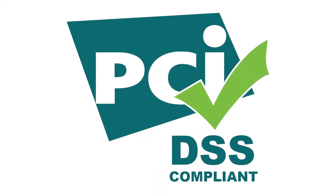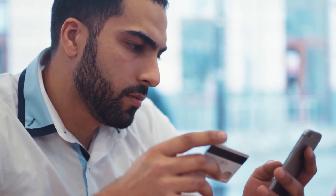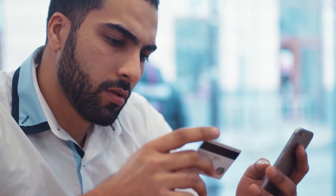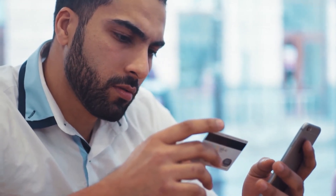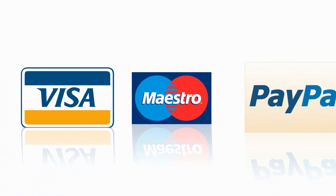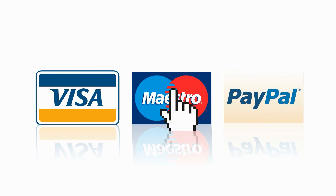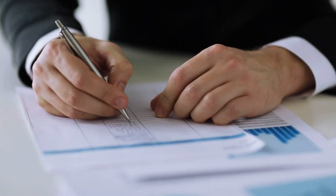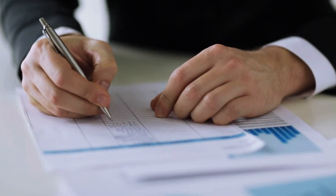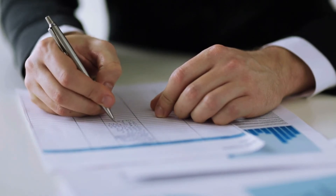PCI DSS: Wherever a fintech company is located, if it deals with credit cards, it would require compliance with the Payment Card Industry Data Security Standard, or PCI DSS. In particular, if a company wants to provide services for Visa or MasterCard, PCI DSS validation is mandatory. This regulation set is somewhat flexible, providing four levels of standards depending on the number of transactions a company conducts annually.